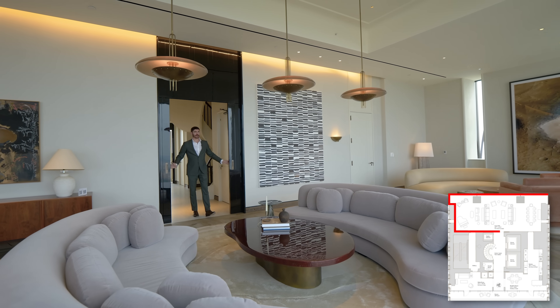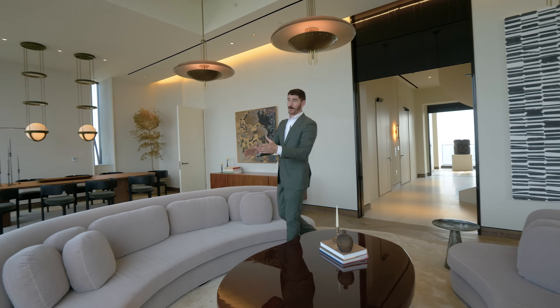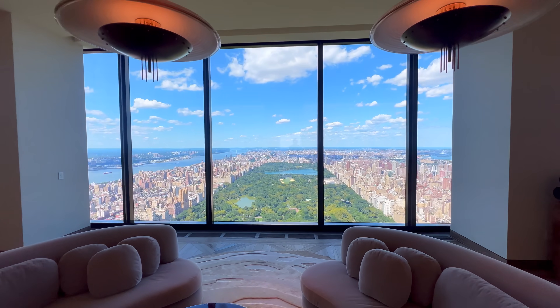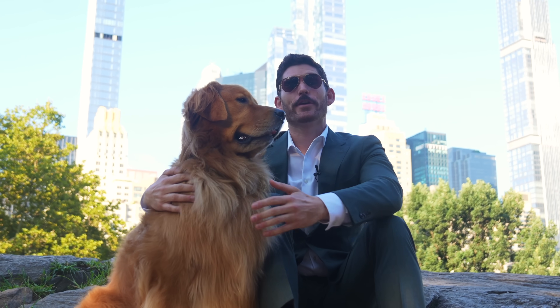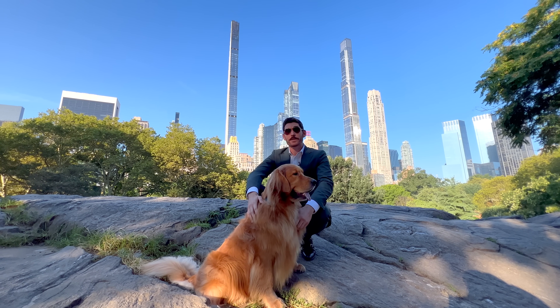Welcome to the great room. We are perfectly centered on Central Park looking north. This view is the best view of Central Park of any tower on Billionaire's Row. It looks like the park is here in the great room, and it's only from down here in Central Park that you can really appreciate how colossal this tower truly is.